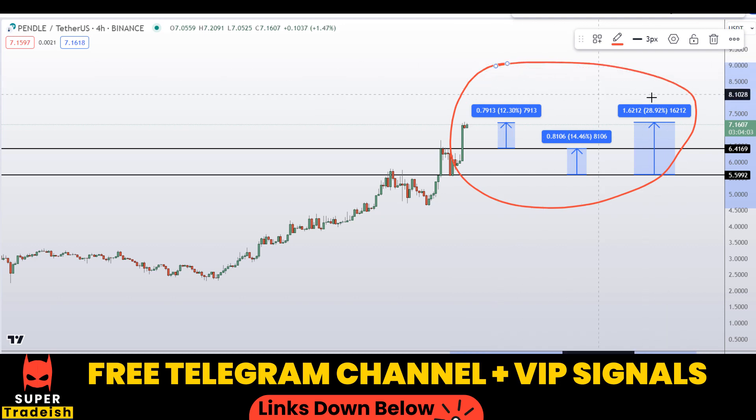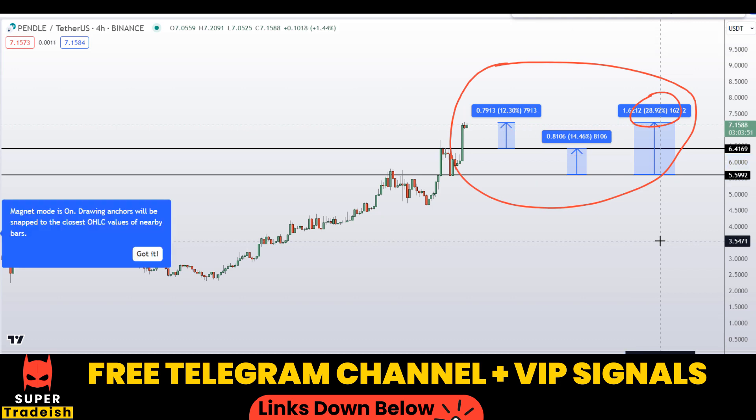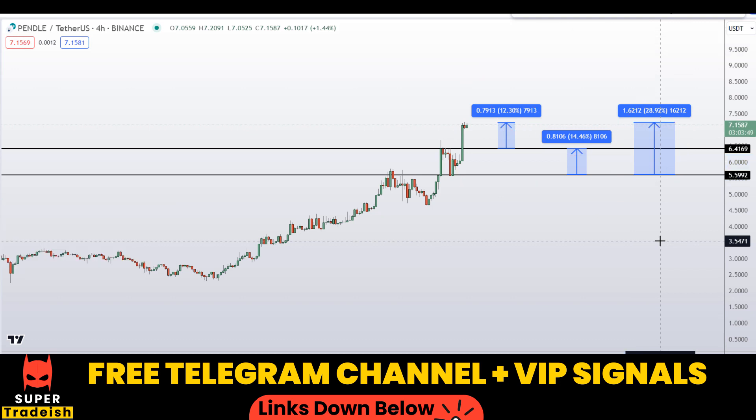So on Pendle coin you have two different scenarios with three targets: one could give you around 29% gains, 12% gains, and 14% gains without using leverage. I hope you liked this quick video analysis. If you did, please smash the like button, subscribe to the channel, and don't forget to hit the bell notification.